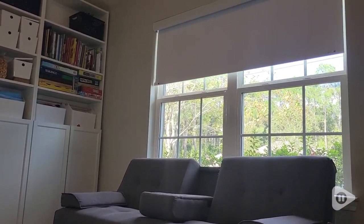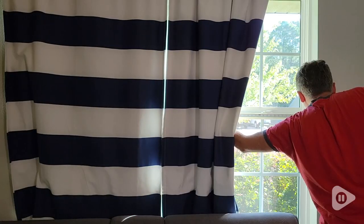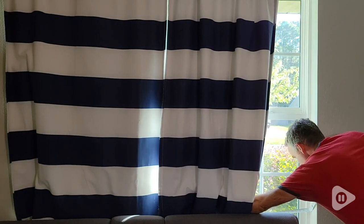These blinds really transformed the look of our room. Before ordering, it wasn't hard to measure the top, middle, and bottom to get a custom fit for the blinds.